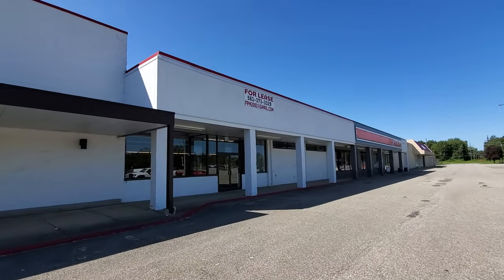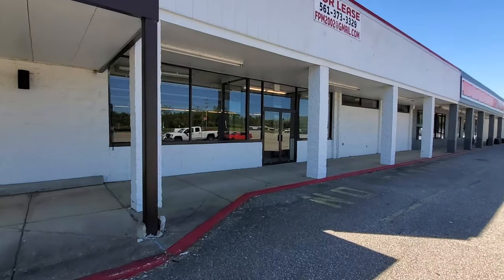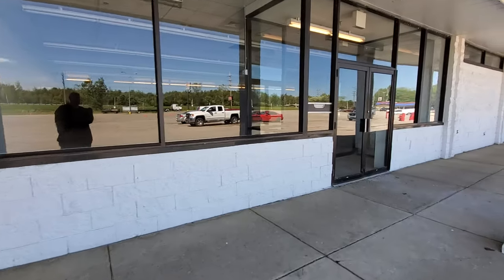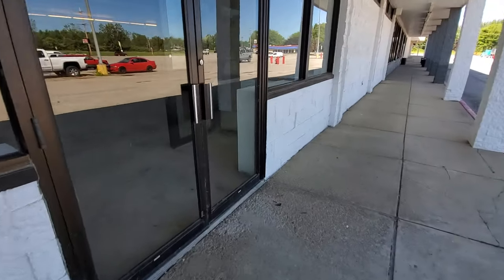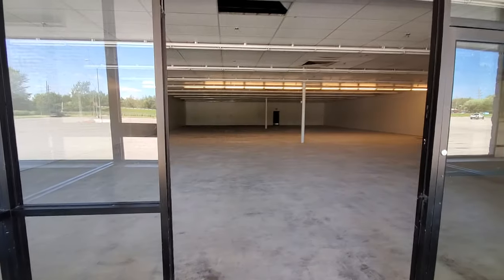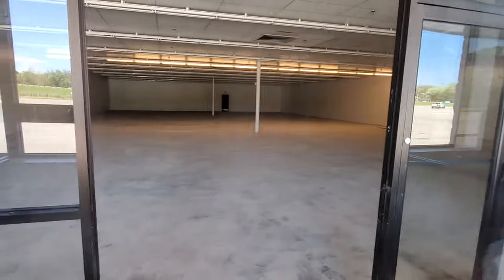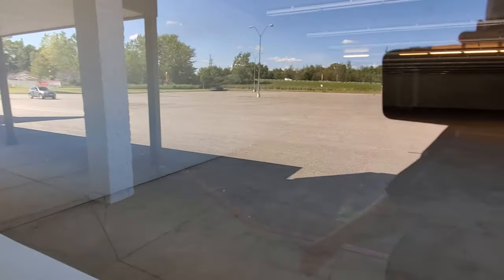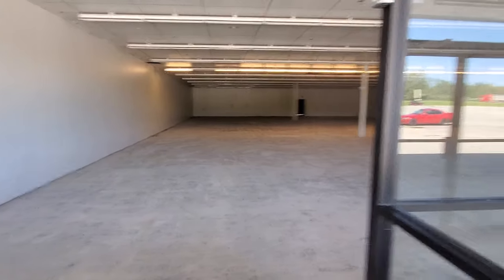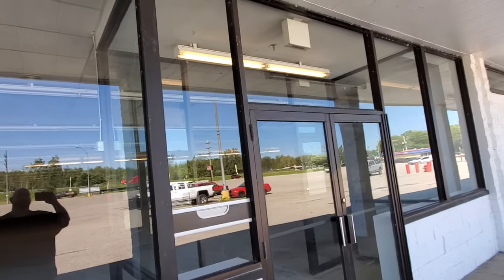AutoZone over here. The lights are on here. I don't know if this is part of the storage thing or what. Let's see if the door is open. No, it's not open. There's just a big open area in there. That could all just be part of the whole storage thing.